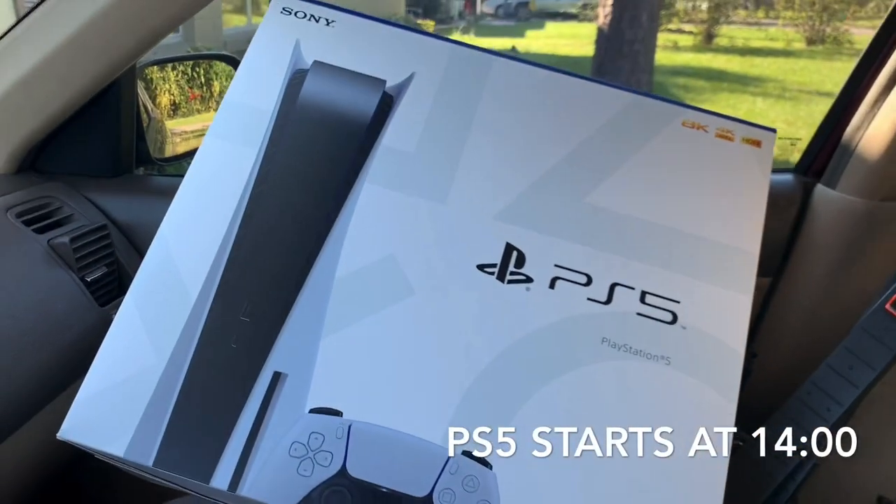Here it is guys, the PlayStation 5. What's going on guys? It's Drew with Profit Monsters. Welcome to another video.